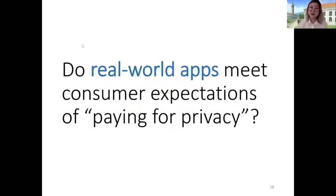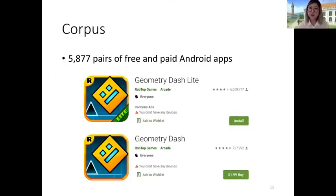So we wanted to know if real-world applications found in the Google Play Store are actually meeting consumer expectations of being able to pay for privacy. As for the corpus, we analyzed just under 6,000 pairs of free and paid Android apps. We scraped the Google Play Store for the top free applications, looking in particular for free apps with the word 'light' or 'free' in their package name, implying a paid or premium counterpart. We then used an Amazon Mechanical Turk labeling task to find a one-to-one correspondence of the intended paid version, since the Google Play Store doesn't currently have any metadata linking together free and paid counterparts.